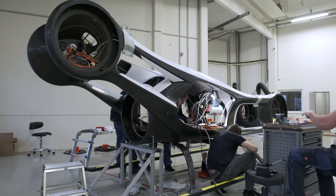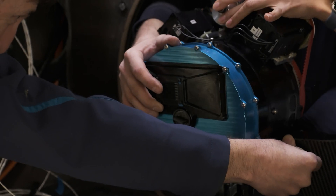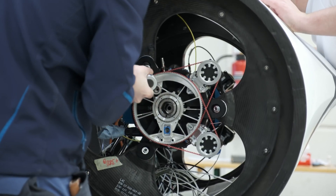Together with our supplier, we designed and manufactured a cutting-edge e-drive in only four and a half months, which was thought to be impossible.